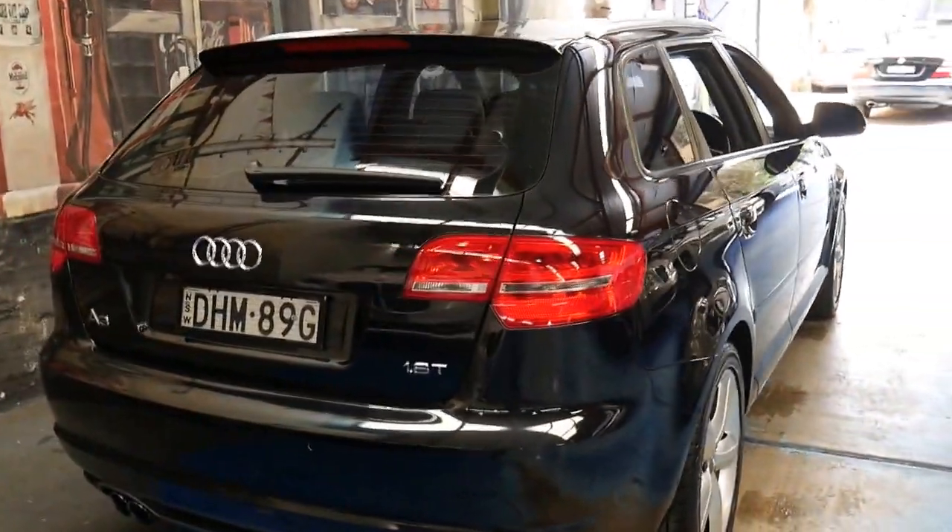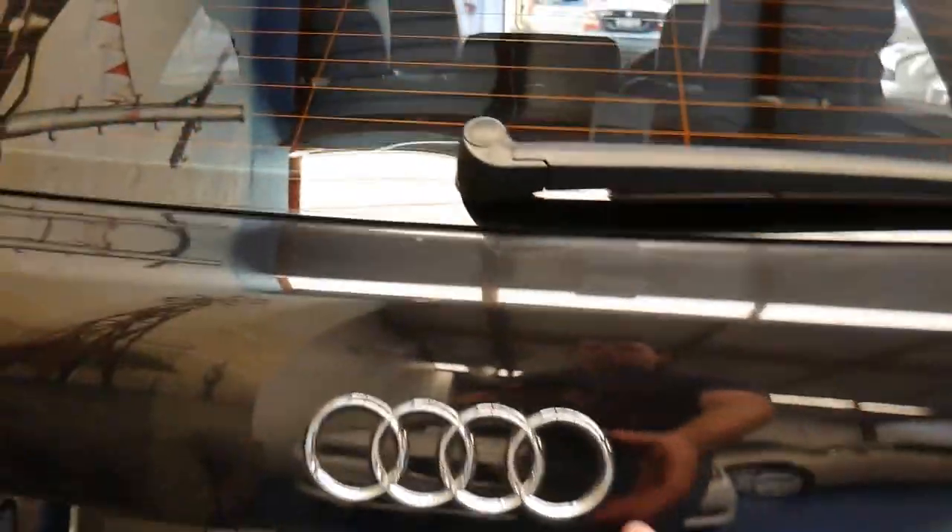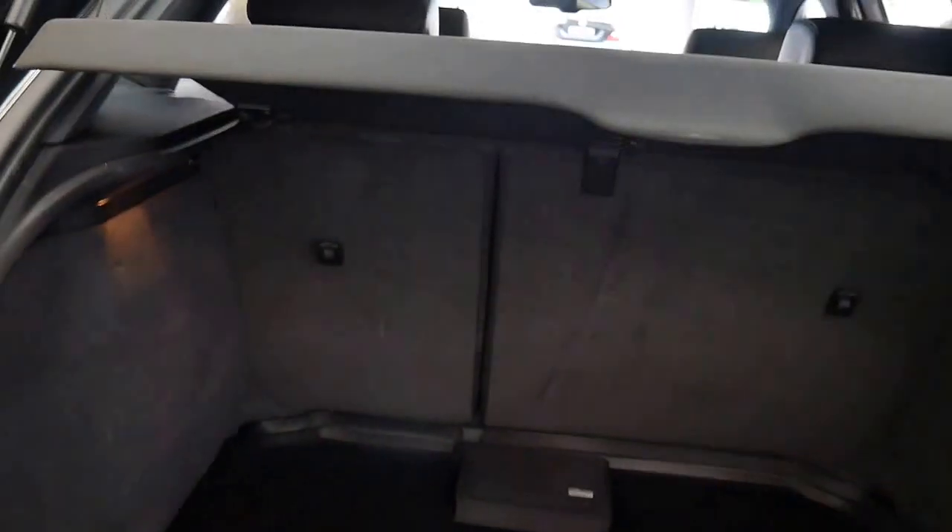In 2009 there was an update which gave it the much newer looking lights. It's got a very good service history, two remote keys, and it has had some of the warranty work done at Audi.